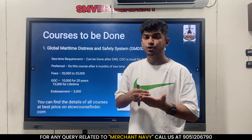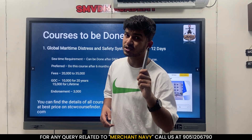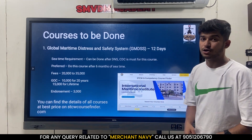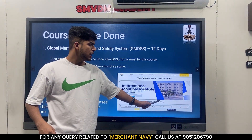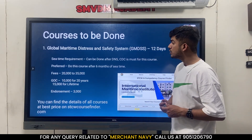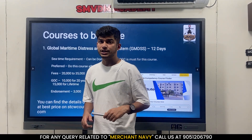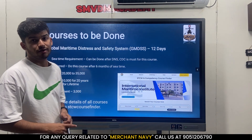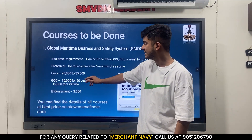You will learn a lot from GMDSS, and when you apply for second mate's it will save your 15 to 20 days. Make sure you book your course in advance because dates for GMDSS are very hard to find. You can book your courses from stcwcoursefinder.com - you just have to select your course, your state, your city, and the month, and it will display the courses happening in the city you have selected. The fees for GMDSS is 20,000 to 35,000 rupees, depending upon the institute.